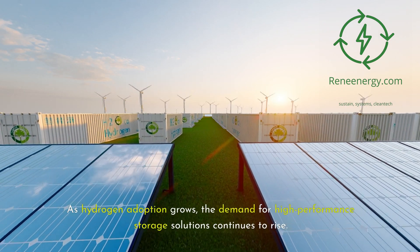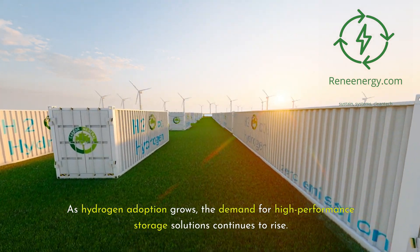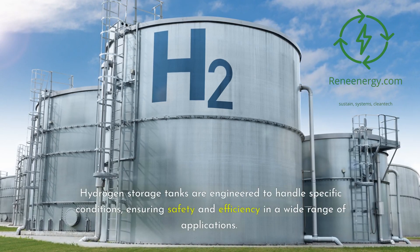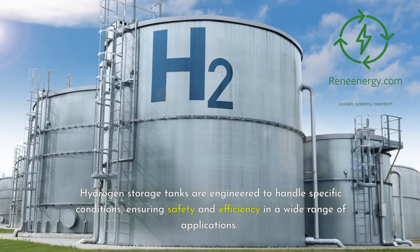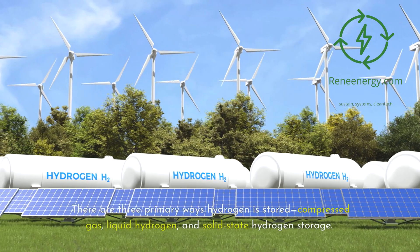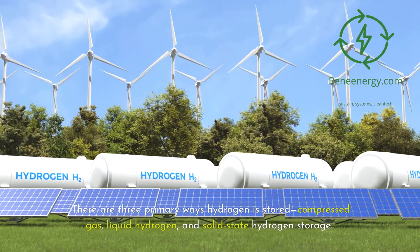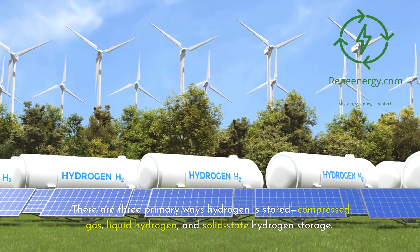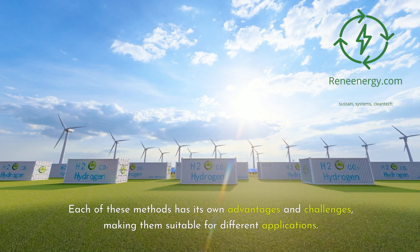As hydrogen adoption grows, the demand for high-performance storage solutions continues to rise. Hydrogen storage tanks are engineered to handle specific conditions, ensuring safety and efficiency in a wide range of applications. There are three primary ways hydrogen is stored: compressed gas, liquid hydrogen, and solid-state hydrogen storage. Each of these methods has its own advantages and challenges, making them suitable for different applications.